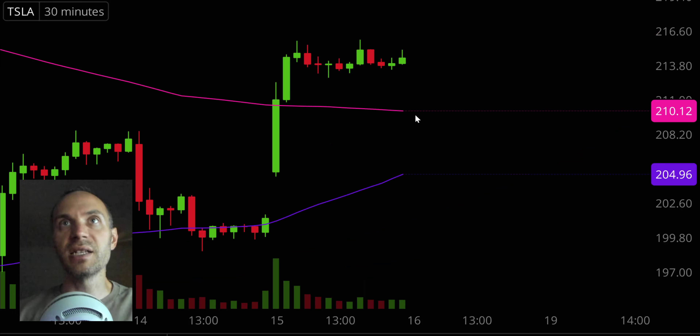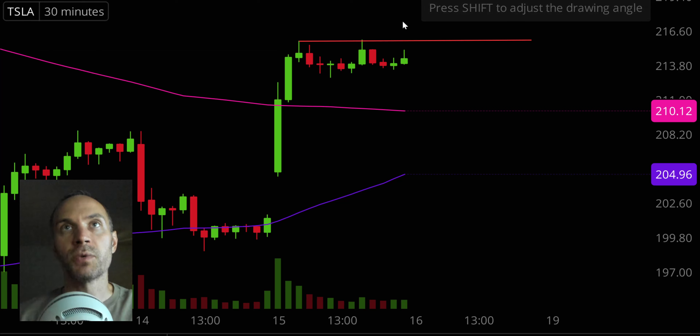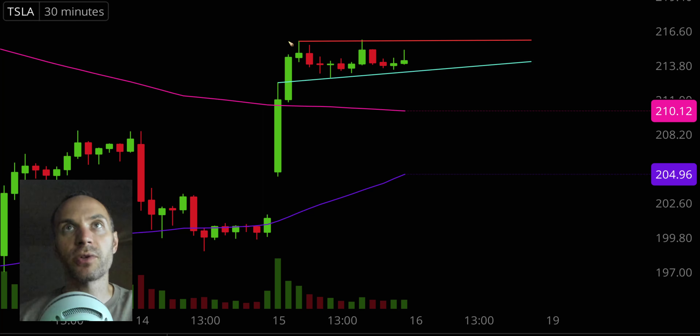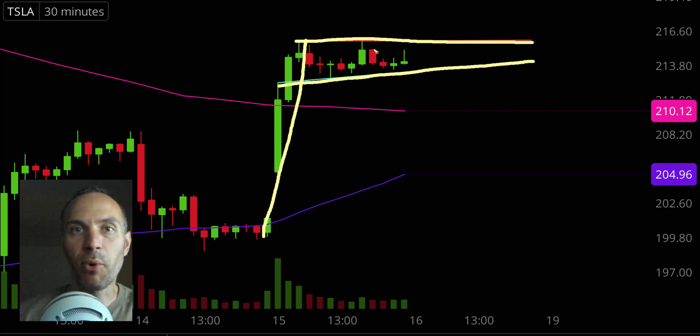Next one, TSLA — Tesla. A good solid pattern has formed here. We have our resistance part of the pattern and our support part, along with a huge move up right here. This would be a bull pennant or bull flag. Just because something's a bullish pattern doesn't mean it's guaranteed to go upward, but it wouldn't shock anybody to say Tesla had a green Friday after forming a bull pennant on Thursday. If you like these sorts of patterns — whether you trade the stock straight up or trade options, because Tesla has very liquid options — definitely keep an eye on this bull pennant.